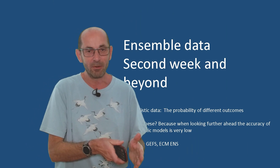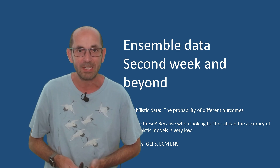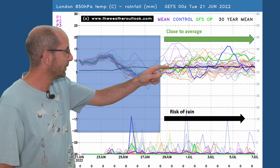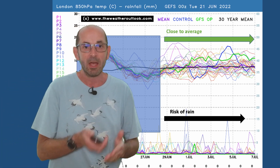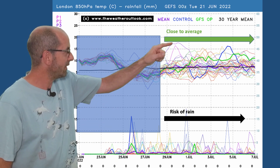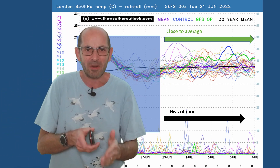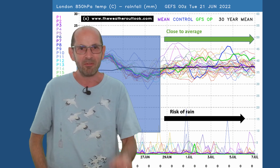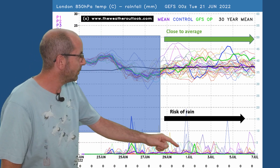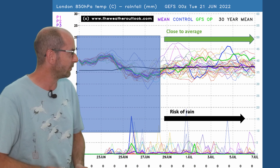That takes us to the end of the first week. What about week two? The trends and probabilities as we move through days 7 to 14. I'll start with the GEFS plot for London — air mass temperatures across the top, the thick purple line is the ensemble mean, the thick black line the 30-year norm, and they are very close to each other throughout the second week. One or two runs are doing different things — some very warm or even possibly hot, and some cooler ones in the mix too. Probably close to average is a reasonable summation, with a low chance of it turning significantly warmer. Rainfall spikes continue to appear, an ongoing risk, but it doesn't look particularly wet, although it certainly wouldn't be staying dry throughout.